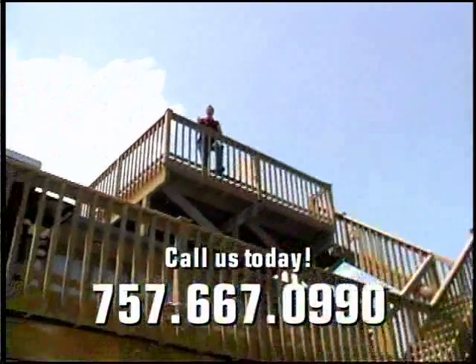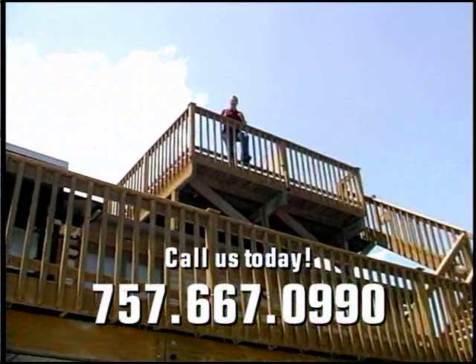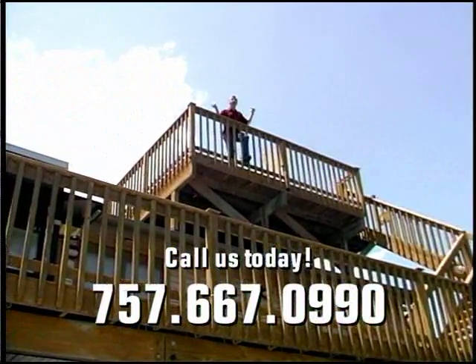So if you're thinking about a romantic getaway or a family vacation, any time of the year, this is the place for you. Call us today — we'll see you in Sandbridge.